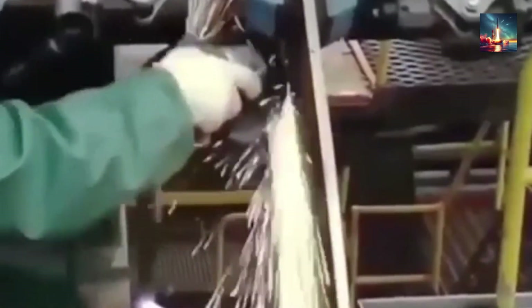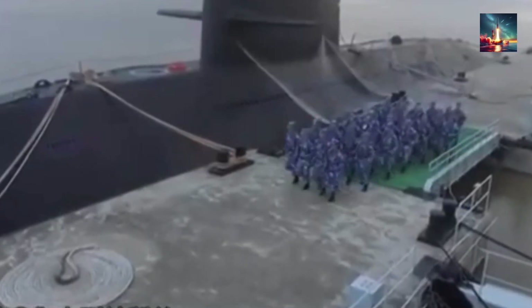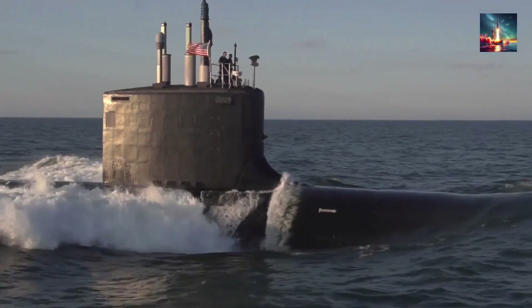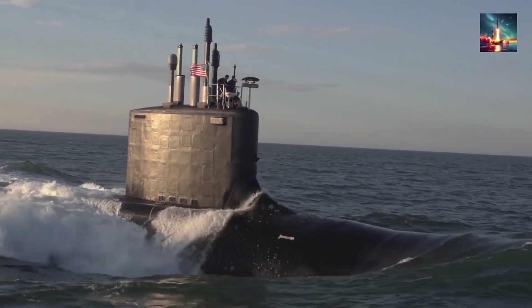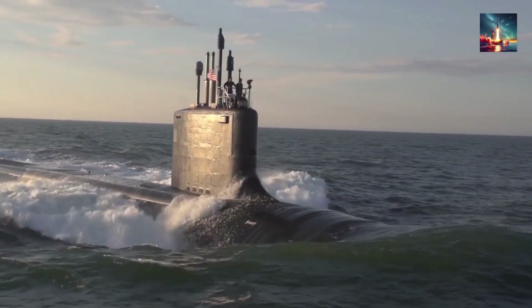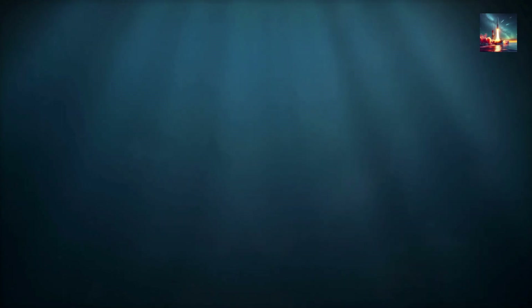Compared to the Virginia and Seawolf-class SSNs, the Type 094 lags significantly in stealth, speed, depth, sensor technology, and conventional weaponry. US submarines' quieter designs, advanced sensors, and versatile payloads make them better suited for tactical engagements and countering submarines like the Type 094. In a direct confrontation, the Virginia or Seawolf-class would likely detect and track the noisier Type 094 before it could engage effectively, especially in blue-water scenarios. However, the Type 094's strategic value doesn't require tactical superiority—it needs only to survive long enough to launch its SLBMs. For comparison, the Ohio-class SSBN, with 24 Trident II SLBMs and superior stealth, far outclasses the Type 094, highlighting the technological gap in strategic submarines.